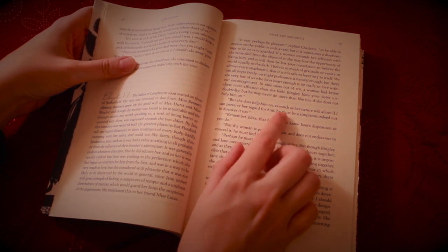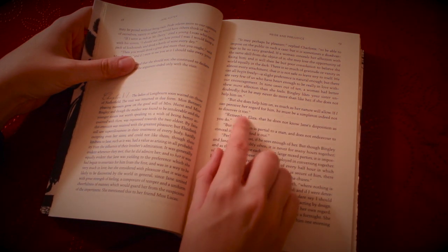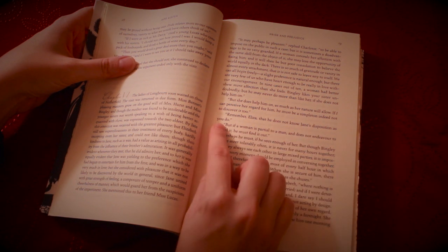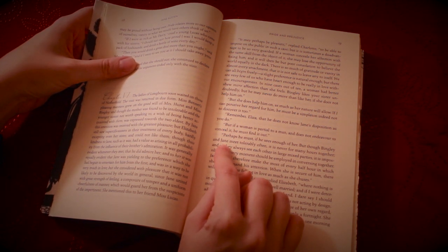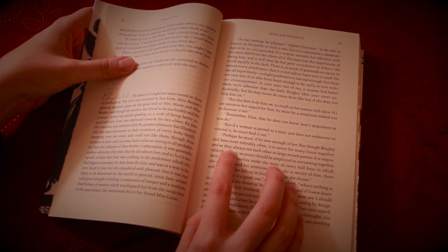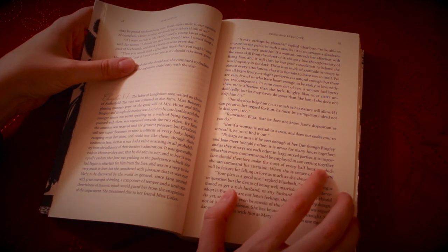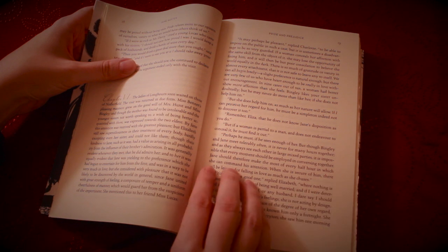"Bingley likes your sister undoubtedly, but he may never do more than like her if she does not help him on." "She does help him on as much as her nature would allow. If I can perceive her regard for him, he must be a simpleton indeed not to discover it too." "Remember, Eliza, that he does not know Jane's disposition as you do. But if a woman is partial to a man and does not endeavour to conceal it, he must find it out." "Perhaps he must, if he sees enough of her. But though Bingley and Jane meet tolerably often, it is never for many hours together. And as they always see each other in large, mixed parties, it is impossible that every moment should be employed in conversing together. Jane should therefore make the most of every half hour in which she can command his attention."